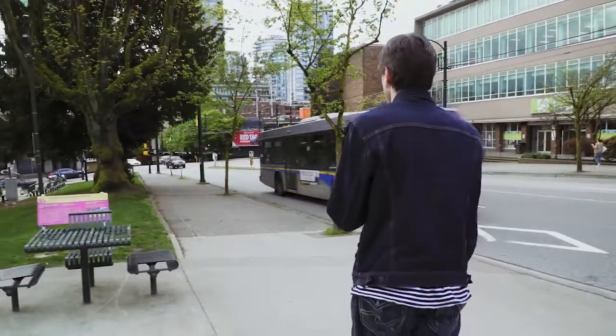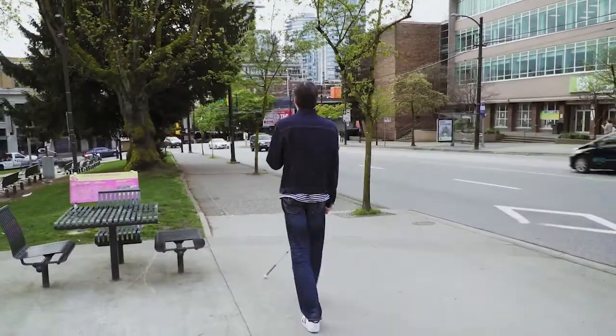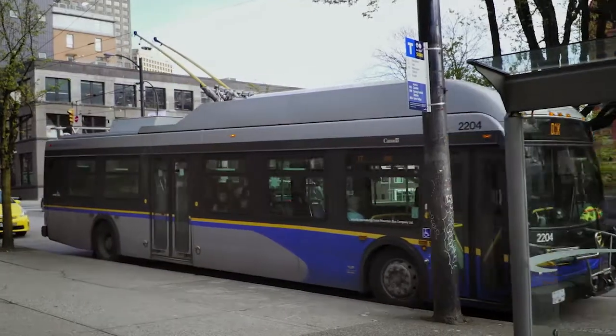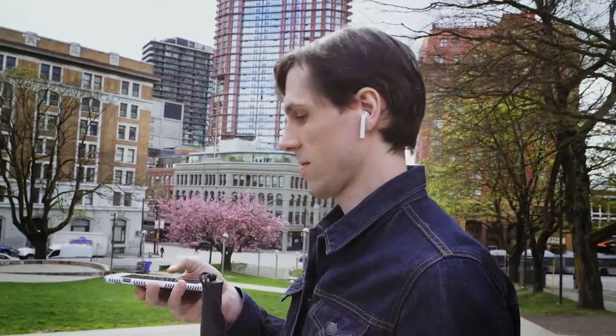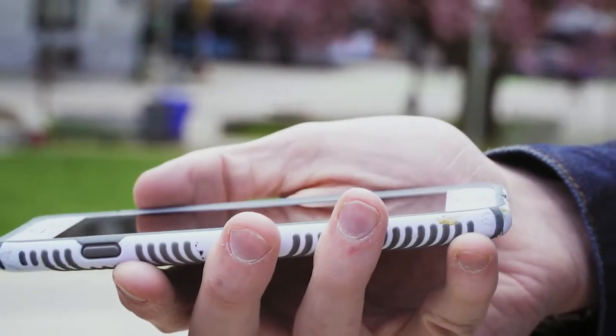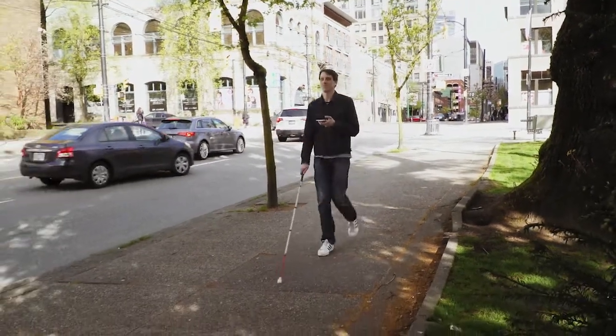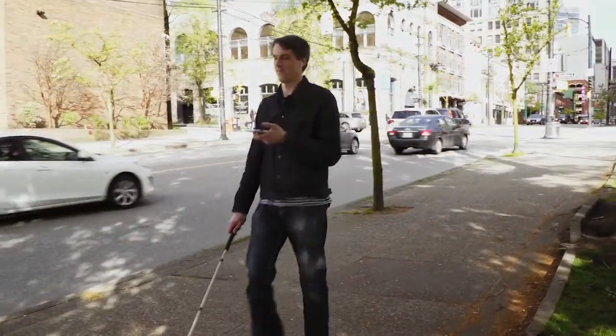My favorite feature of this app is how it helps increase your spatial awareness. One time when I got off the bus, I felt really lost because I got let off at the wrong stop. I pulled out A Tour and it sent me in the right direction easily by letting me know on which side of the road the restaurant was. If it's on the left side, it'll say so in the left ear. If the bus stop is on the right hand side of the road, it'll tell you in the right ear.